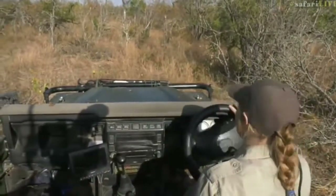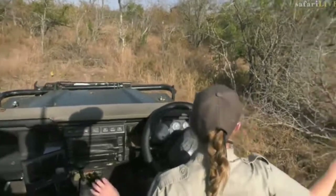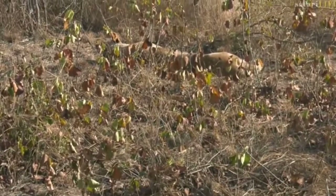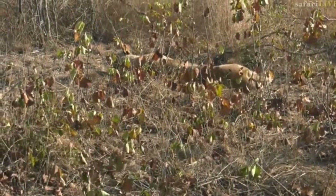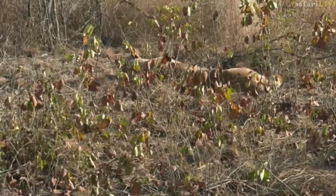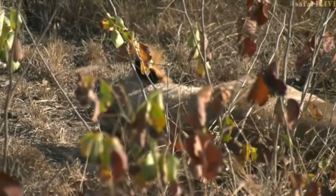Well done Craig. Okay, so there's the female, you can see her a little bit better now. You can see she really doesn't care.